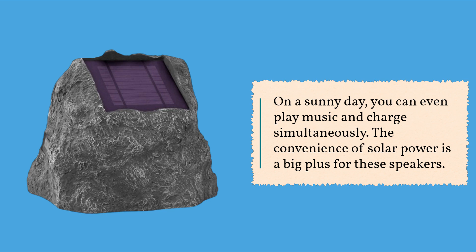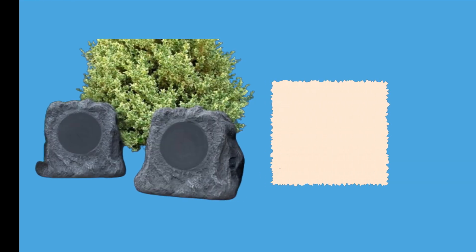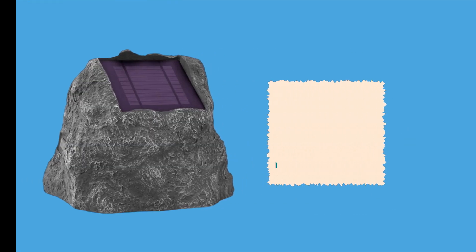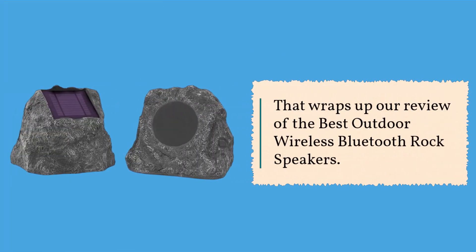The convenience of solar power is a big plus for these speakers. In conclusion, the best outdoor wireless Bluetooth rock speakers are a fantastic addition to your outdoor setup. They offer great sound quality, durability, and the convenience of solar charging. While they may not be the loudest speakers available, they provide a well-rounded audio experience.